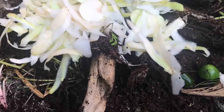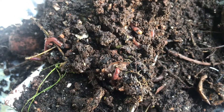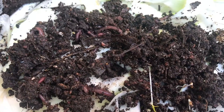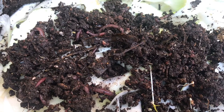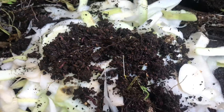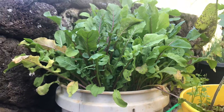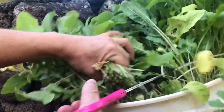They'll be happy here. I'll harvest all these from my old worm bin.